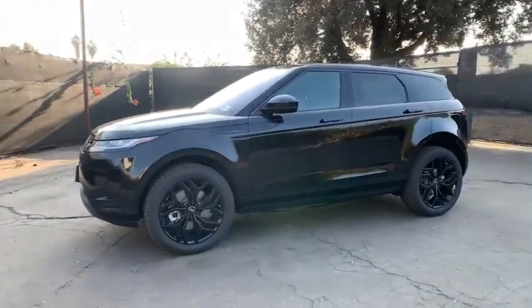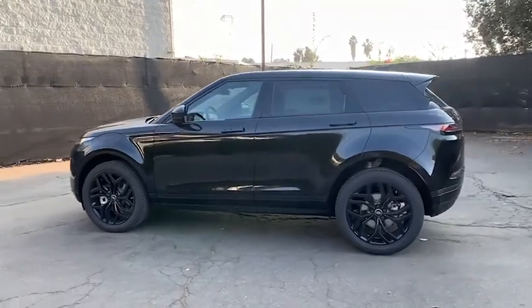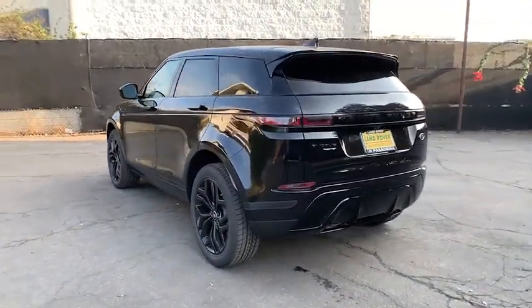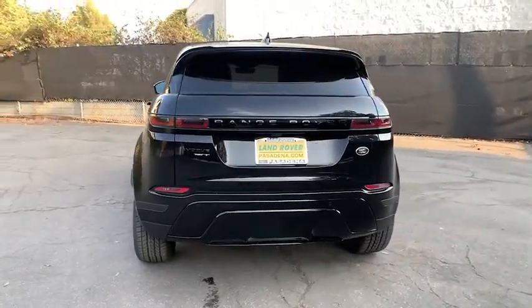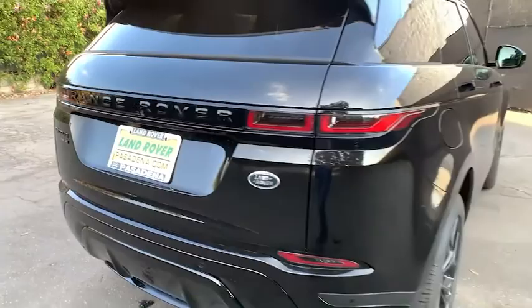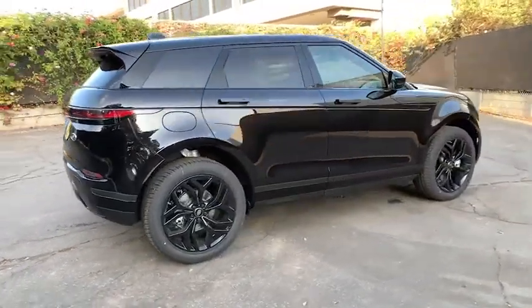Get into the 2020 Land Rover Range Rover Evoque. Make the most of every drive when you travel in modern style and comfort. Sculpted lines and a quiet cabin soothe your mind, while the latest safety and infotainment tech keeps you secure, focused and entertained. All you need to do is relax and enjoy the ride.